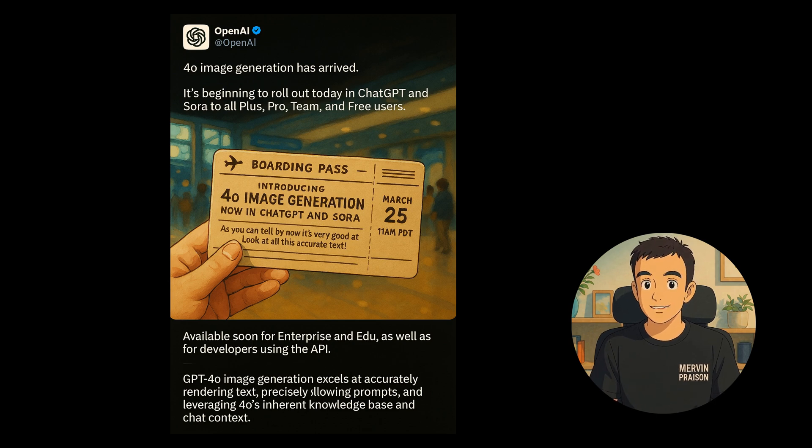OpenAI is rolling out image generation capabilities in GPT-4o, enhancing its ability to accurately render text based on specific prompts. This feature will soon become available across various user tiers, showcasing the model's continuous evolution and capability to leverage in-depth knowledge for improved outcomes.